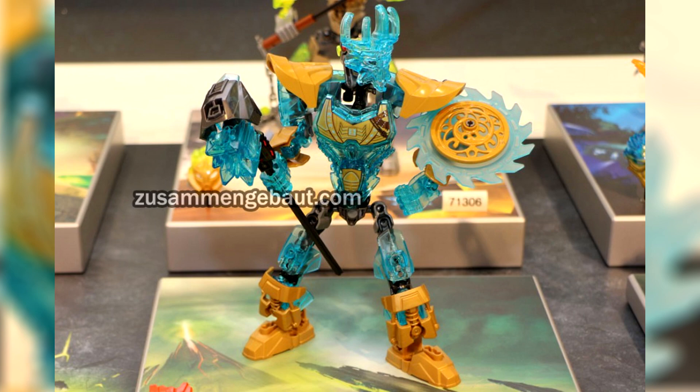I am glad they finally made an Ekimu — kind of a Toa set where he's almost like the seventh Toa. But I think the way they executed it is not preferable in my opinion. First off, I love the color scheme. It maintains the same color scheme as the last generation version of Ekimu. It has the gold with the translucent light blue. I love that color scheme. But just the way they layered it and placed the pieces is just awkward to me.